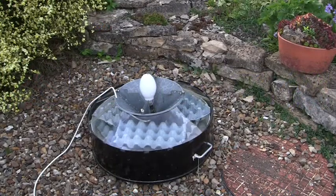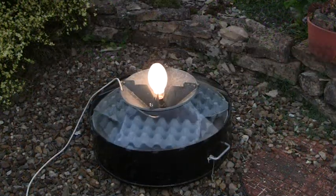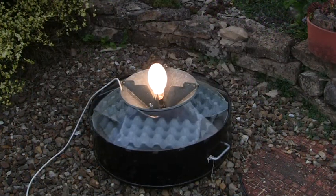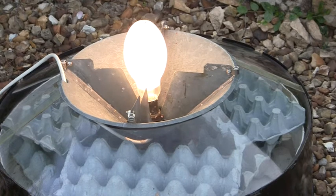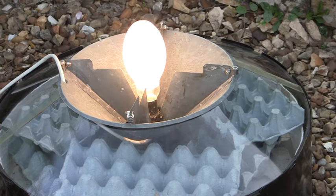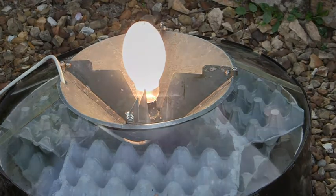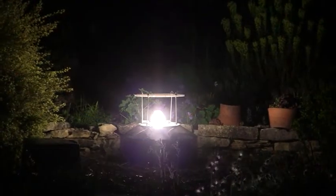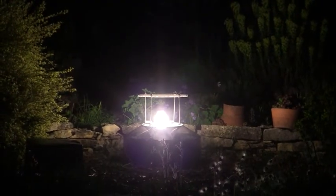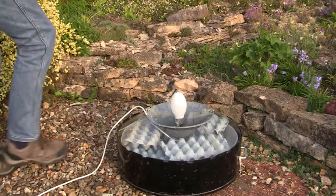This is a Robinson moth trap. The trap is placed in an open space, the bulb is switched on and the trap is left out all night. Moths are attracted to the bulb and then fly towards it. The moth then slides down the funnel, past the lamp and into the base of the trap. A plastic shade over the top of the bulb protects it in case it rains.